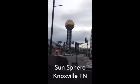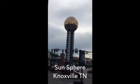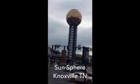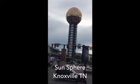We're in Knoxville, Tennessee now. And we're gonna see the Sun Tower. That's the popular tower here. It's made out of 24-carat dust of gold.